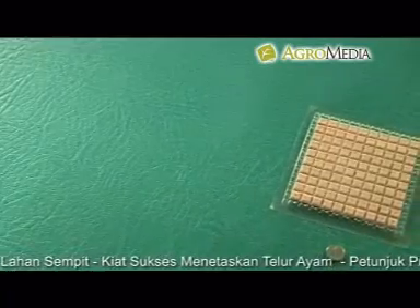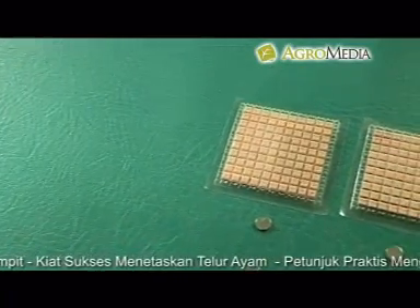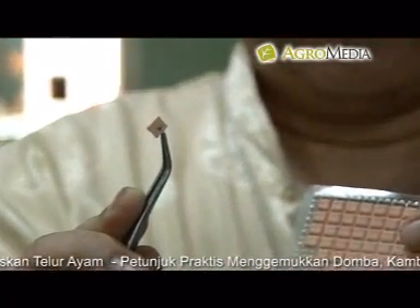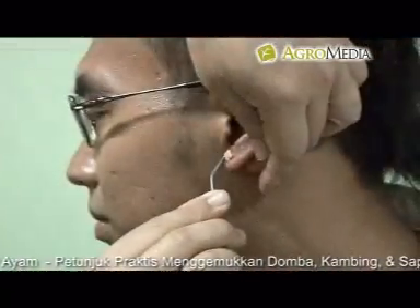Magnet tempel: magnet tempel berukuran sebesar biji beras. Cara menggunakannya cukup tempel magnet tersebut di bagian titik saraf yang hendak diterapi.